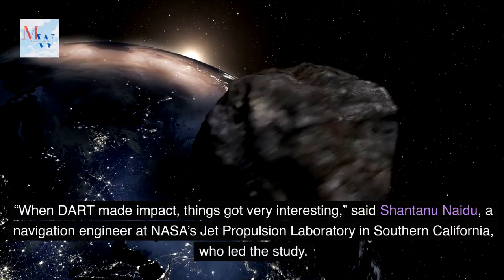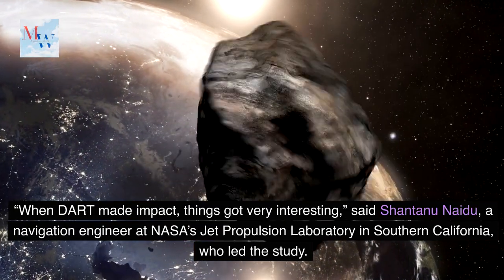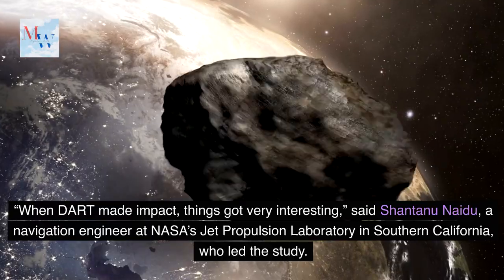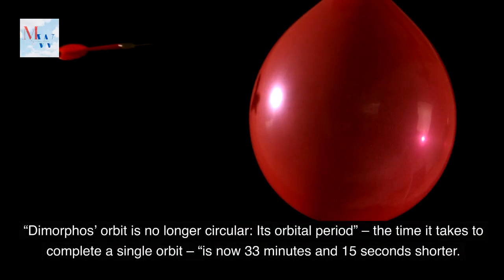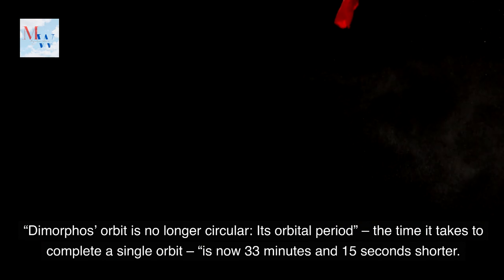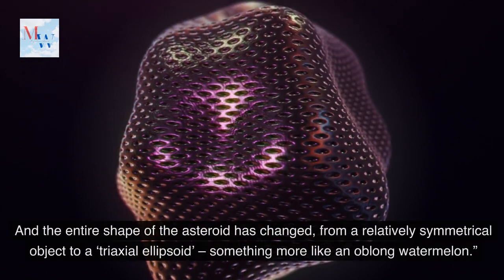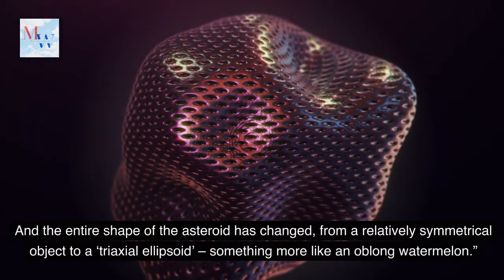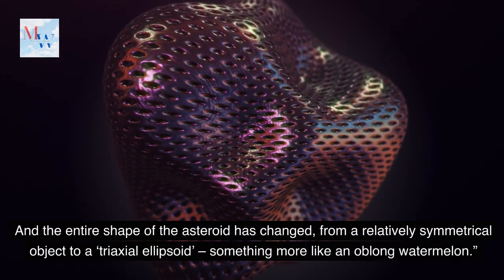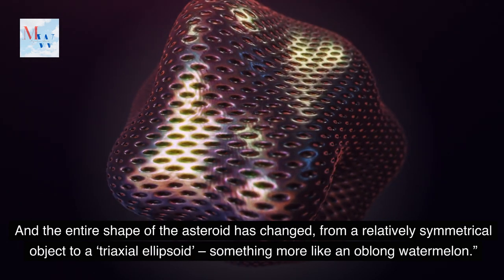When DART made impact, things got very interesting, said Shantanu Naidu, a navigation engineer at NASA's Jet Propulsion Laboratory in Southern California, who led the study. Dimorphos' orbit is no longer circular. Its orbital period — the time it takes to complete a single orbit — is now 33 minutes and 15 seconds shorter. And the entire shape of the asteroid has changed from a relatively symmetrical object to a triaxial ellipsoid, something more like an oblong watermelon.